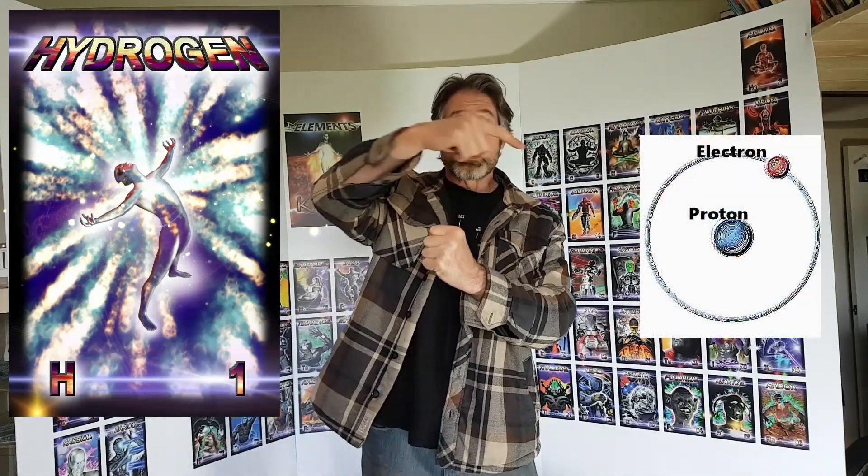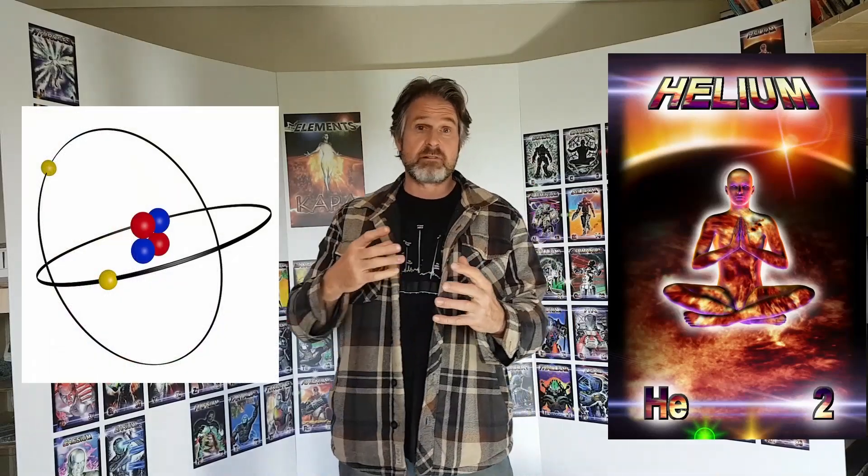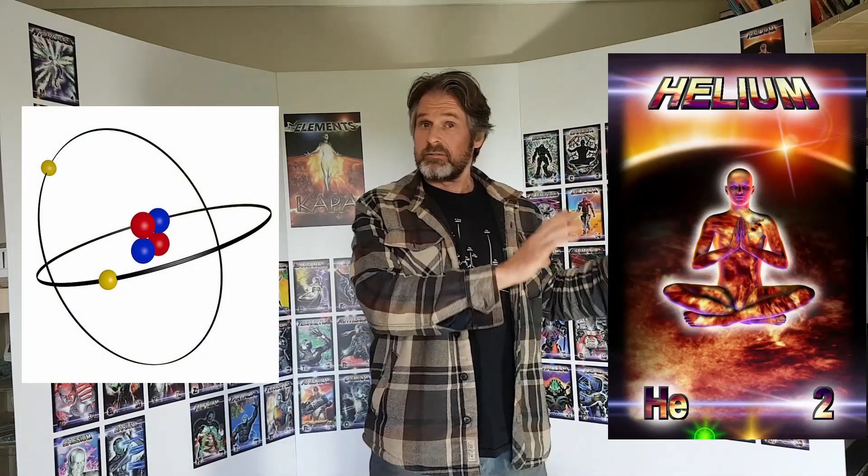Hydrogen is number one because it has one proton in the center with one electron whizzing around it. It's unique because all the other elements have more — helium, for example, has two protons, two neutrons, and two electrons whizzing around. That's for another day, because that's when it starts getting complicated — you're talking about orbits and shells. But if you want to understand it, this is your starting point.